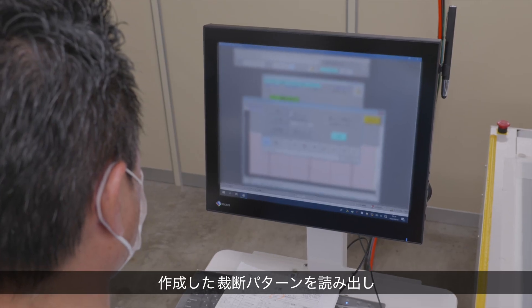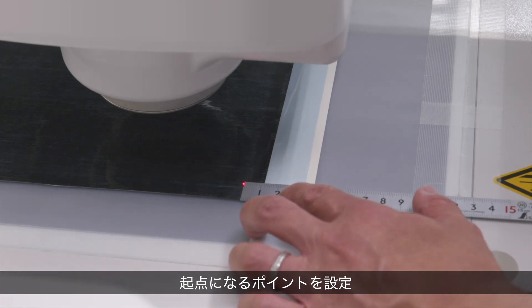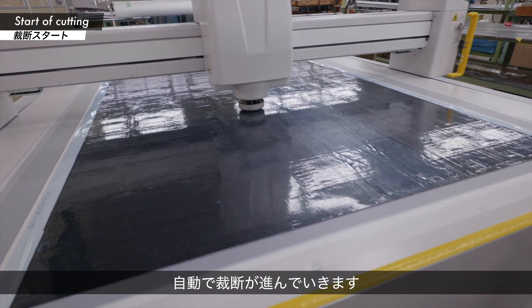A pre-generated cutting pattern is selected. The starting point is set, and cutting begins. Cutting proceeds automatically.